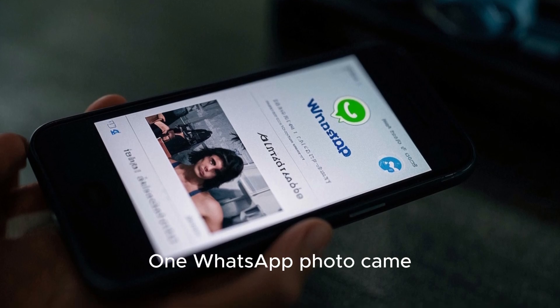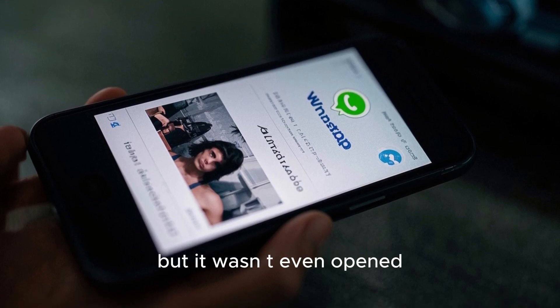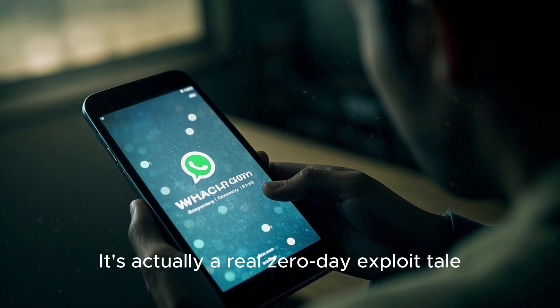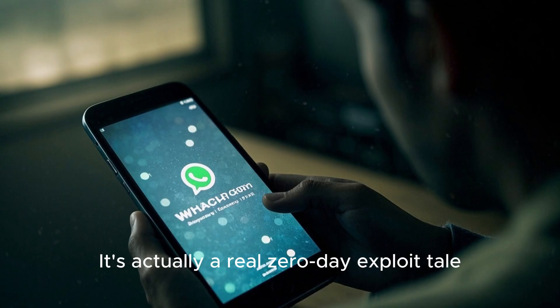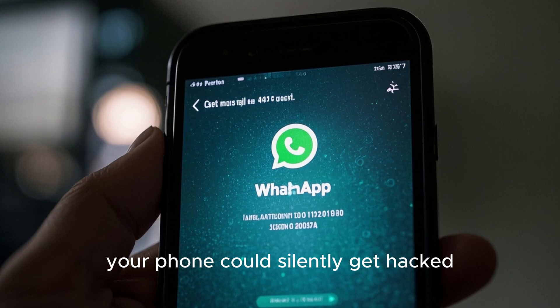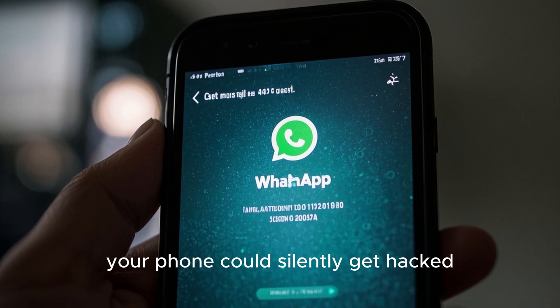Imagine this scenario: one WhatsApp photo came, but it wasn't even opened, but still got hacked. It's actually a real zero-day exploit tale. If you had media auto-download on in WhatsApp, your phone could silently get hacked.